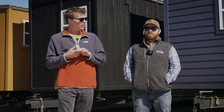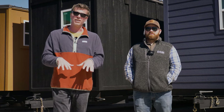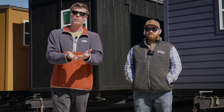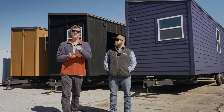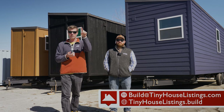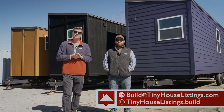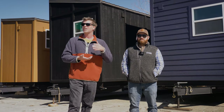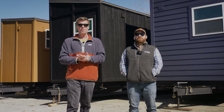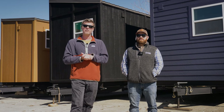We just want to give you a quick update and let you know that you can actually pre-sign up to move into our tiny house community — we already have multiple people who have. If you want more information, go to tinyhouselistings.build and click on the resources tab. There's a dropdown that talks about the community, or you can email us at build@tinyhouselistings.com and someone from our sales team can help you purchase a tiny home.